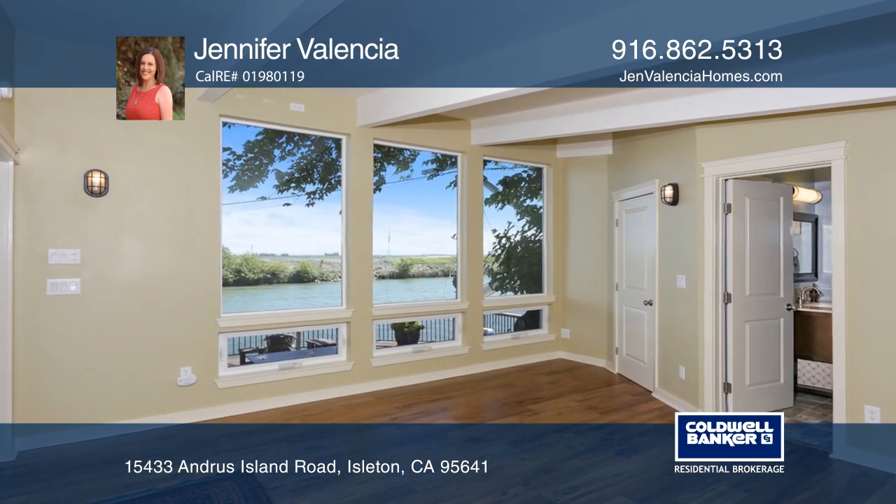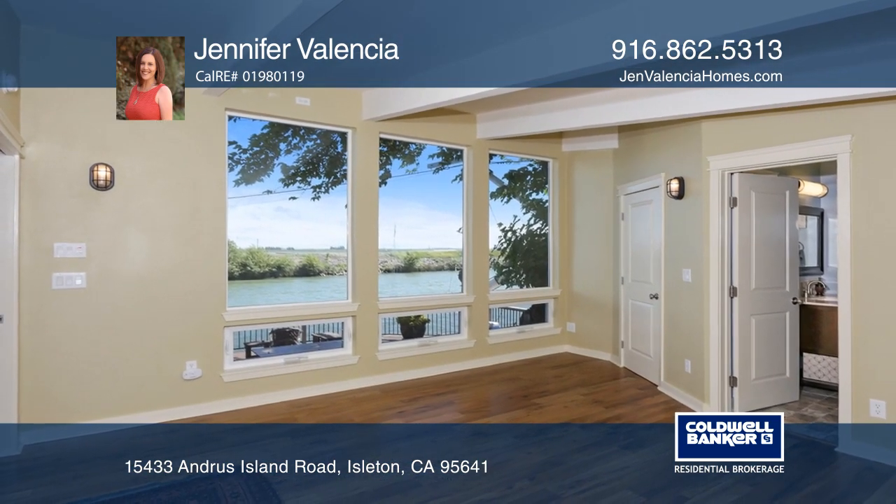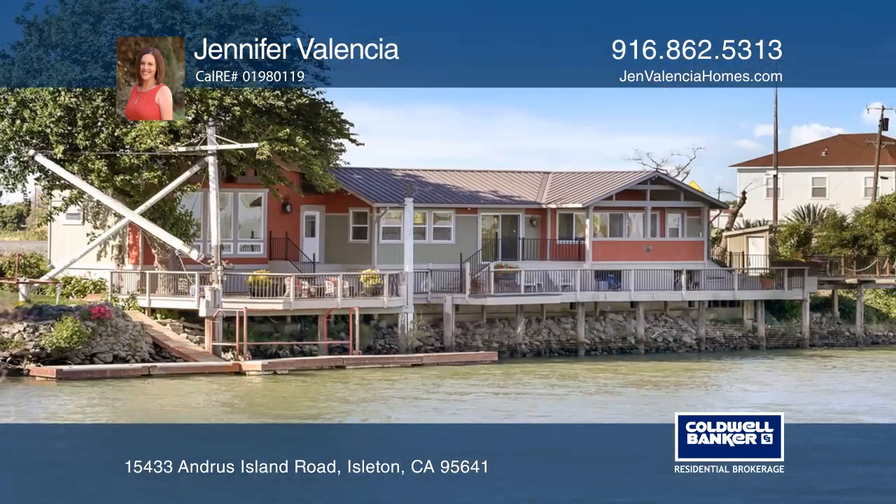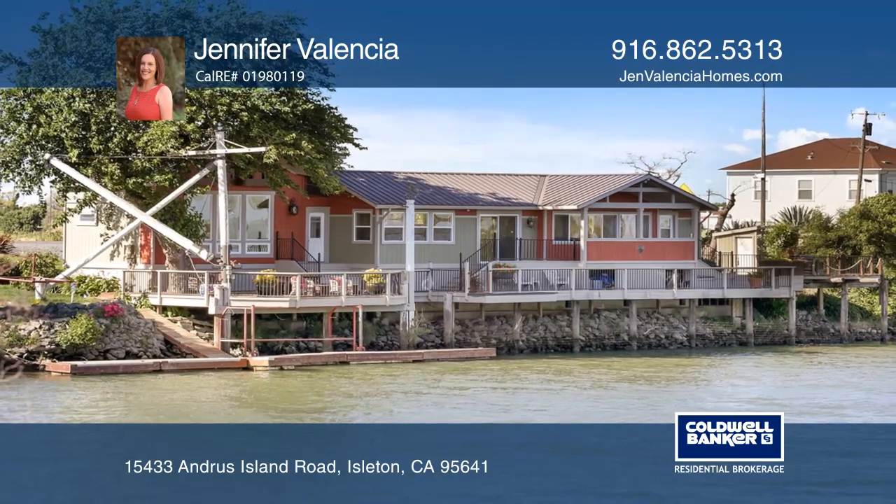The property has a boat hoist with a private dock, a detached garage, and an RV setup with power, water, and cleanup. Come see all this home has to offer with Jennifer Valencia.